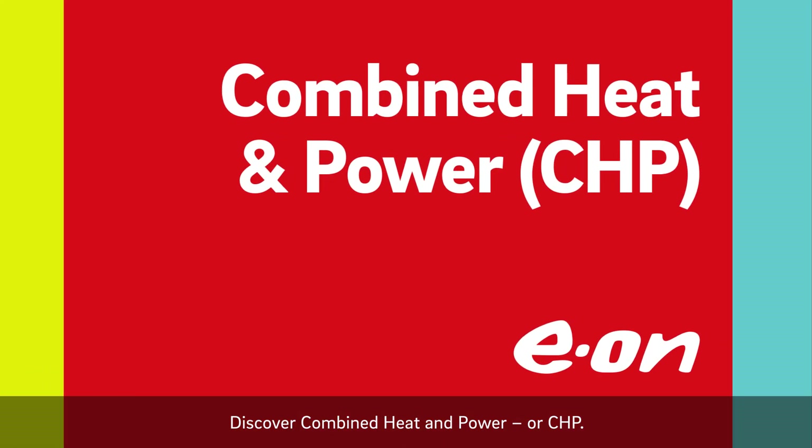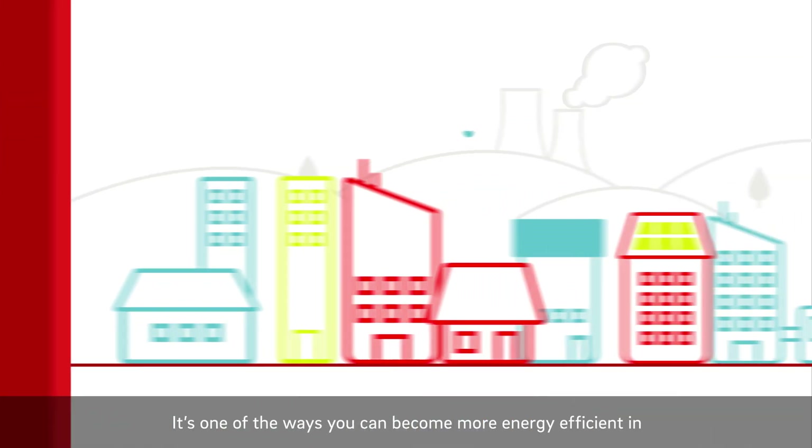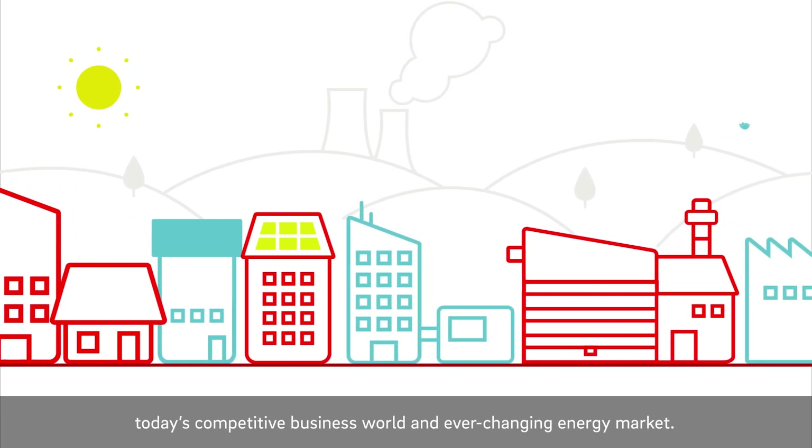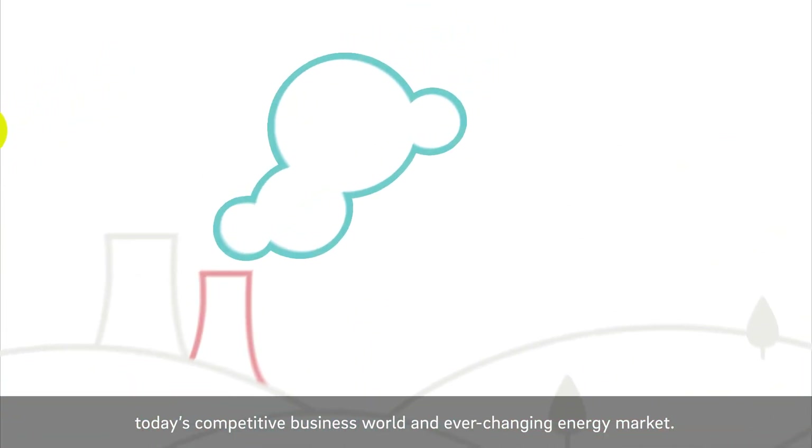Discover Combined Heat and Power, or CHP. It's one of the ways you can become more energy efficient in today's competitive business world and ever-changing energy market.